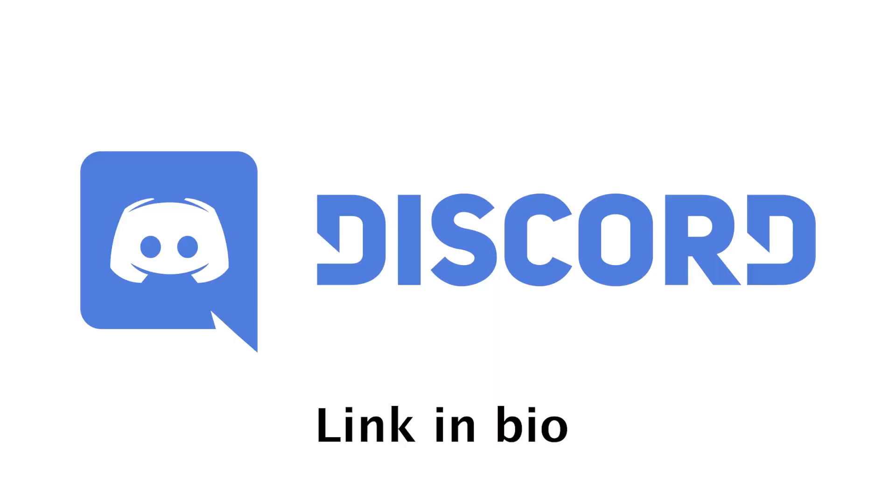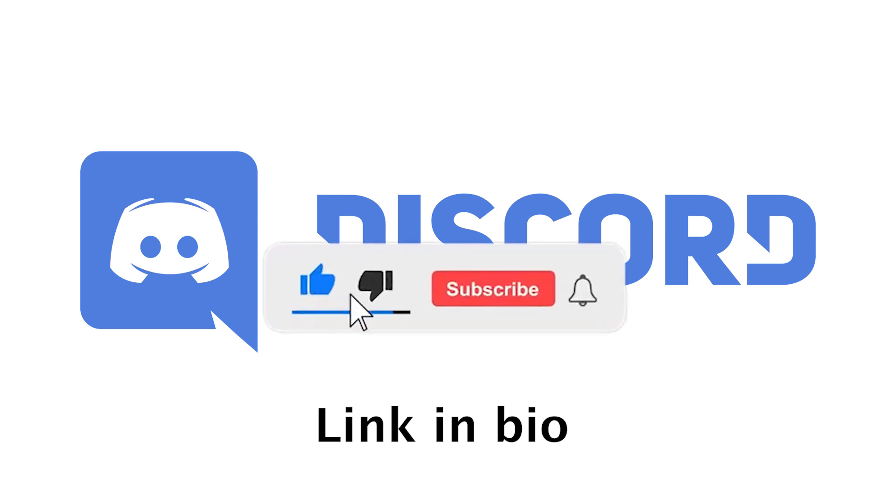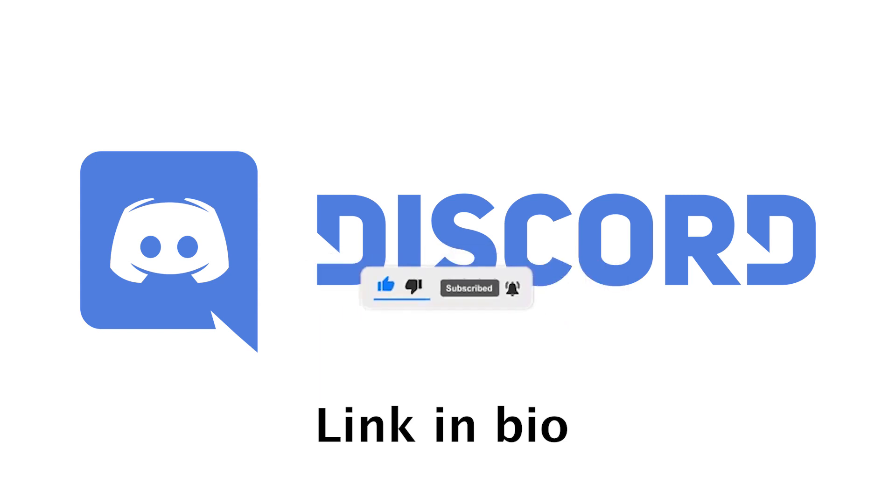If you made it this far into the video, I want to thank you for watching. Make sure to subscribe to my channel to receive multiple analyses every week, and also join my Discord channel for free to meet other people in the community and talk about stocks. It's completely free, so don't miss it.